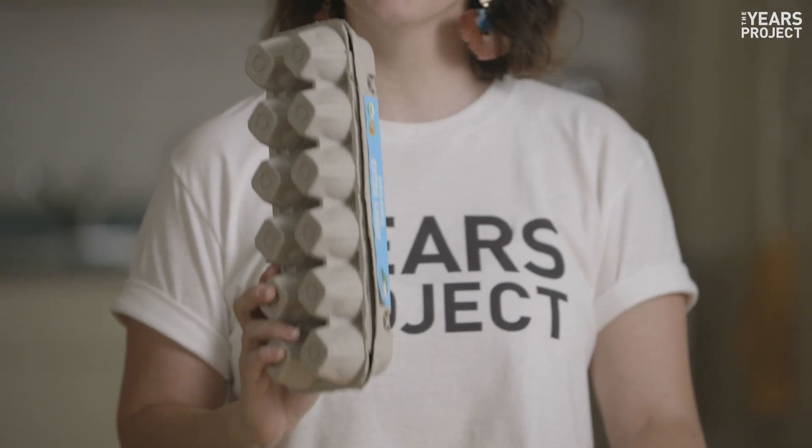The plastic variety? Yes, as long as it's clean. The cardboard kind is too, but you have to recycle it with your paper.